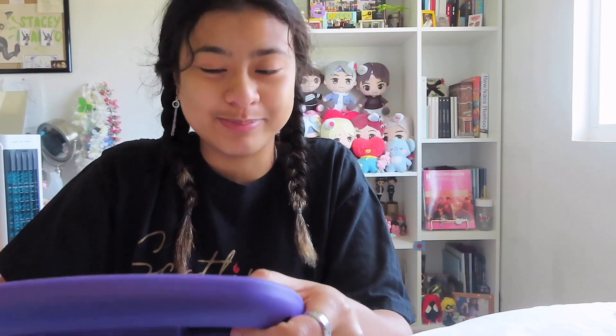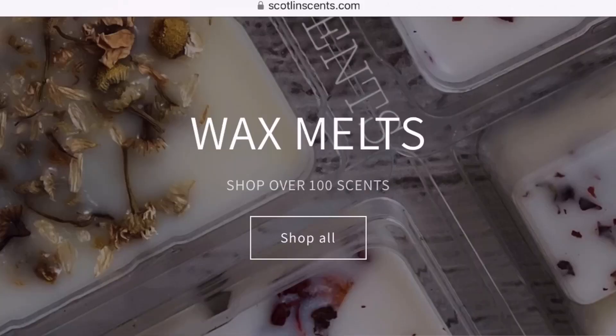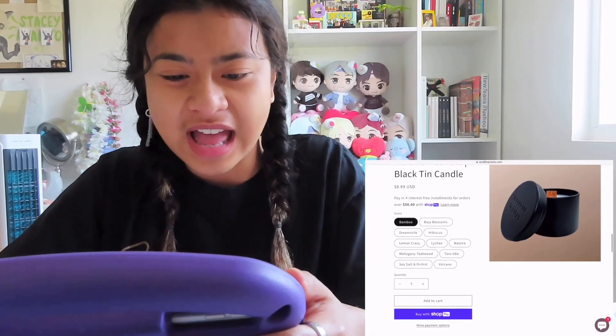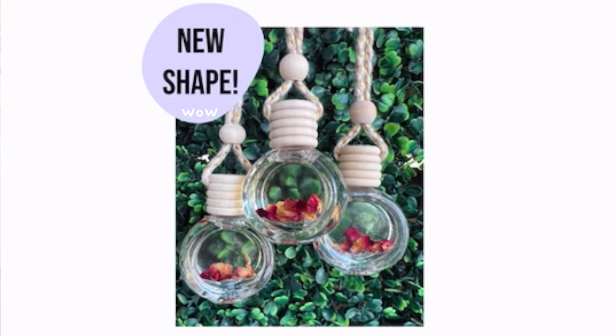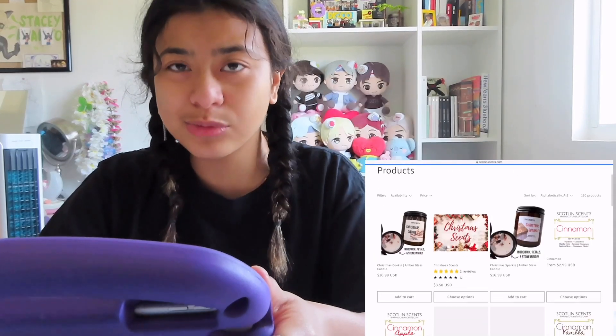Let's check out my sister's business — this is her official website page. Over a hundred scents — why am I surprised? 4.5 stars. What's up with the point fives? New shapes, new collections — Christmas scents, Lawson's.